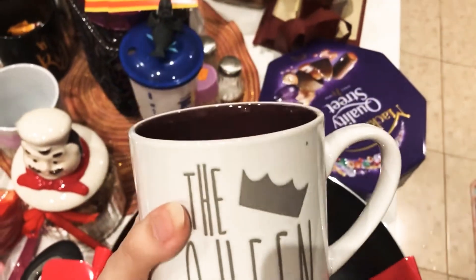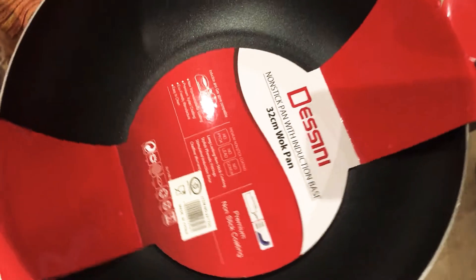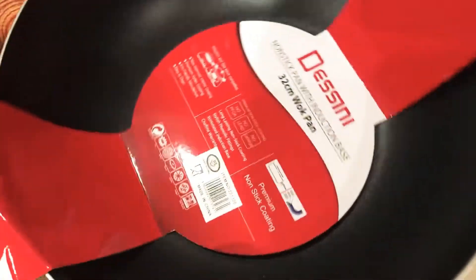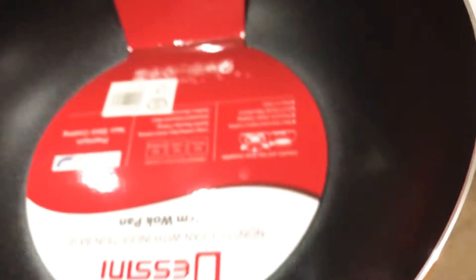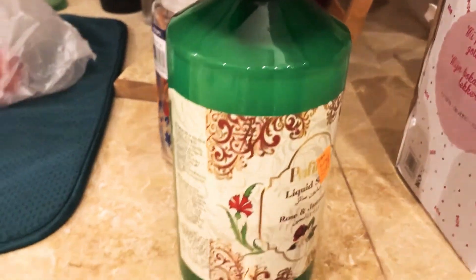This is the mug I got for only three riyal — three riyal 45 halalas — and it's quite a huge mug with very good quality. This is the Destiny non-stick pan with induction base — a wok pan — a really good buy at a really good price. I also got this rose and jasmine liquid soap for five riyal — it's 1000 ml, quite big, and lasts about two months.